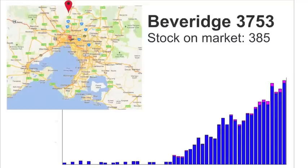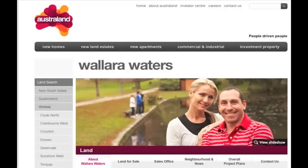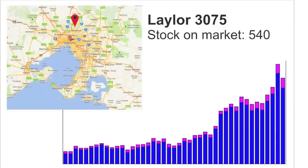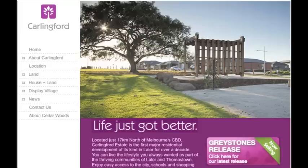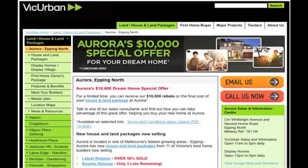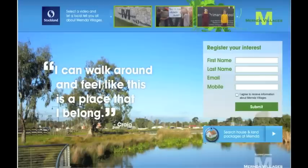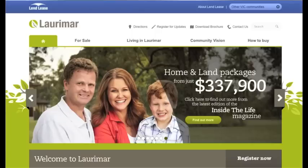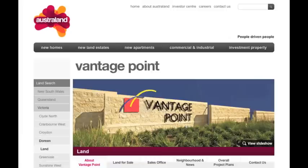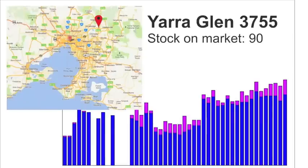Other suburbs in Melbourne's north where stock continues to pile up include Beveridge with their Mandalay development, Wallan with the Australand Wallara Waters development and also the Spring Ridge development, and Leilak which includes the Carlingford development. Next to this is Epping with VicUrban's Aurora Epping North development, and then suburbs Mernda and Doreen with a massive 3,700 properties on the market, which includes Stockland's Mernda Villages, Lend Lease's Lorimar development, Australand's Vantage Point, Orchard Grove and Katandra Rise.